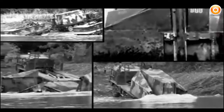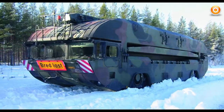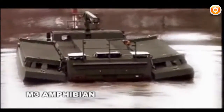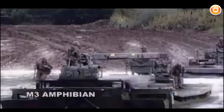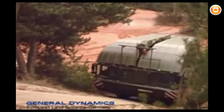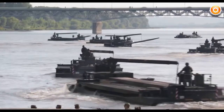When NATO forces need to cross a river where no bridge exists, no problem — they bring their own bridge. This is the M3 amphibious bridge rig from General Dynamics European Land Systems, used for the projection of military vehicles across water obstacles. Two large aluminum pontoons are carried by a powerful 4x4 amphibious vehicle, with a maximum road speed of 80 kilometers per hour. Once in the water, the amphibious M3 vehicle can move at 14 kilometers per hour.